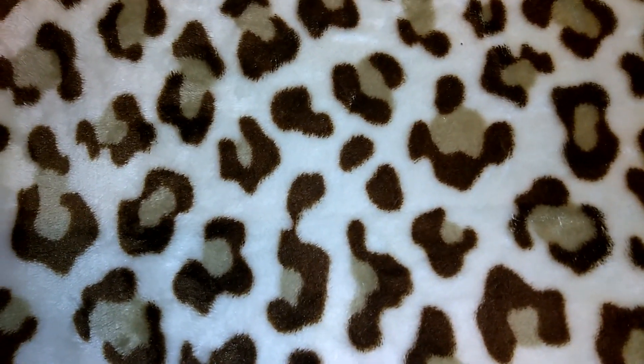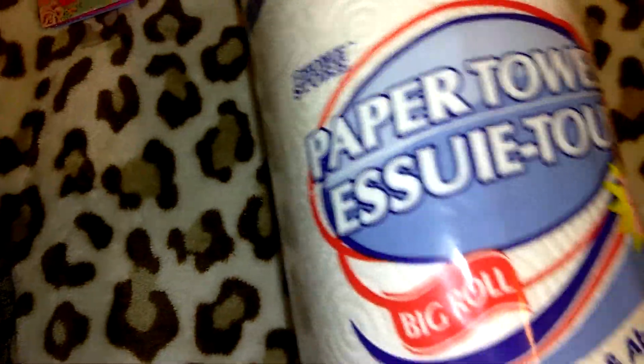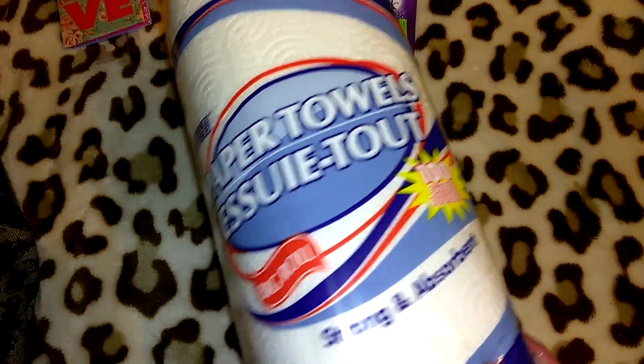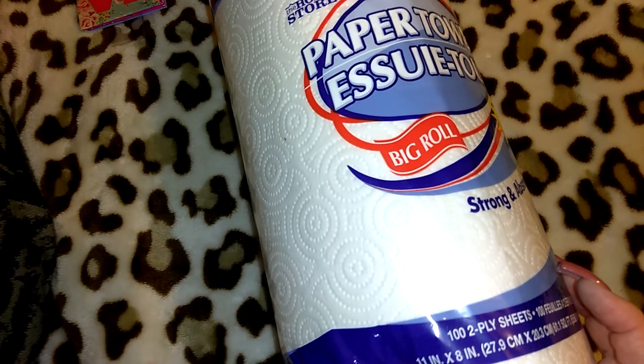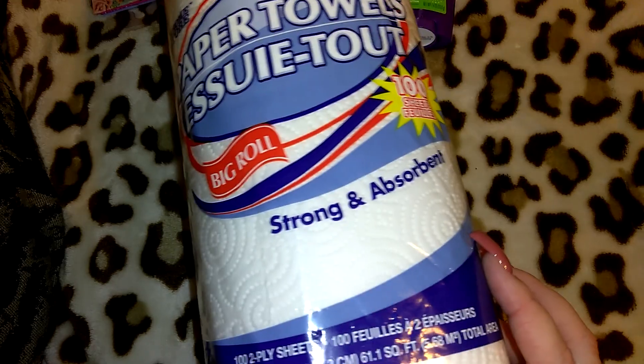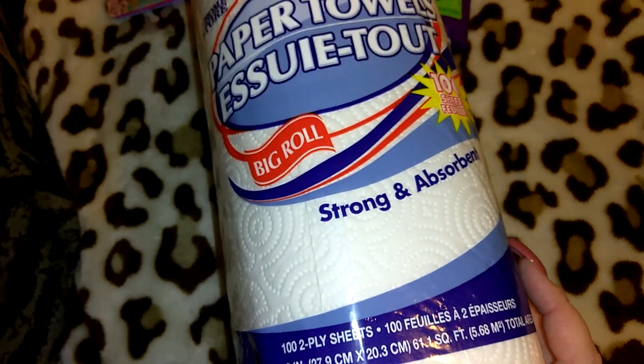I picked up one roll of paper towel — the big roll in the Home Store brand. I really like this paper towel; I think it's strong and absorbent just like it says. It's 102-ply sheets and it is 61.1 square feet of paper towel.